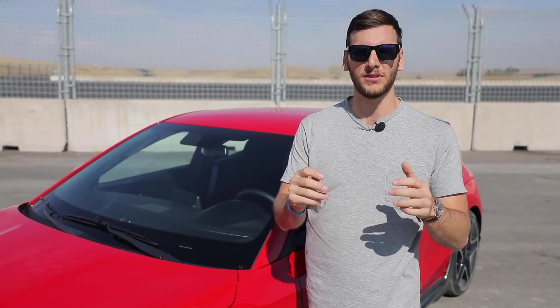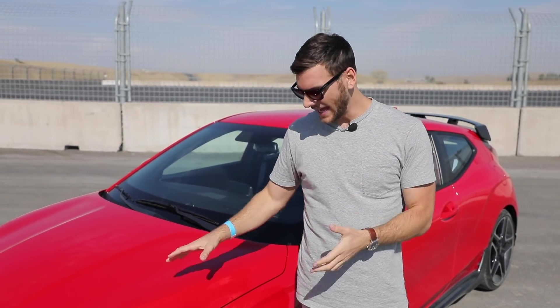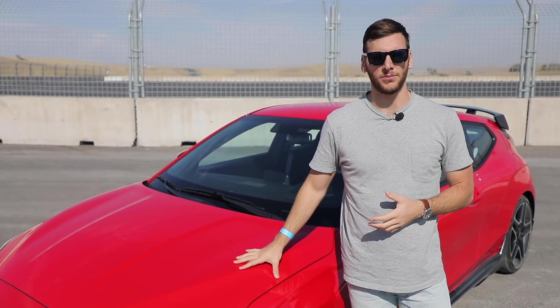Since Hyundai arrived in the US in the early 90s, the company has been adding building blocks to make a well-rounded brand. At first it was value for money, and then quality, and then design, and now they're focused on performance. And that is where Hyundai's N Performance brand comes in.